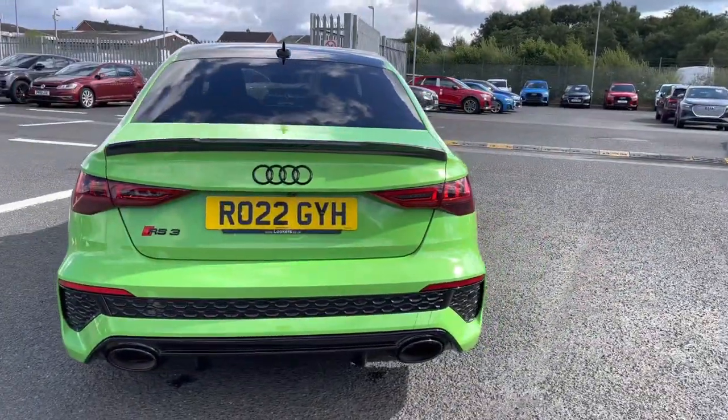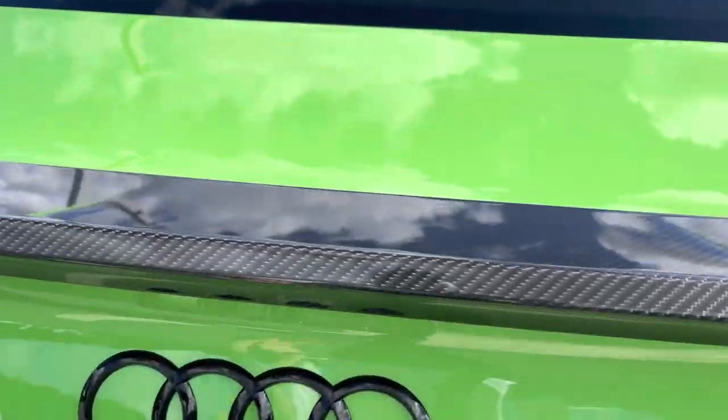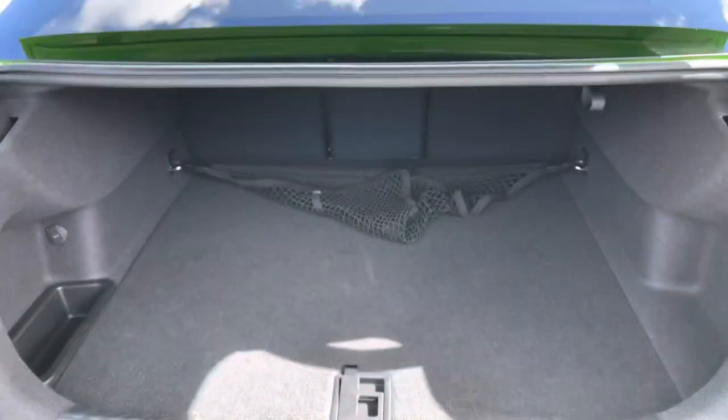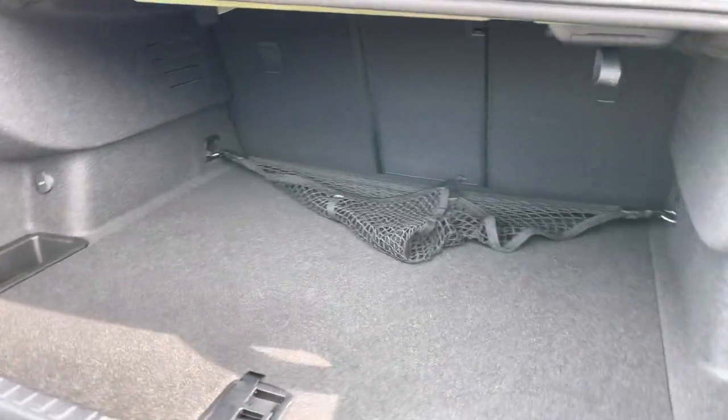The vehicle comes equipped with the optional RS sports suspension. At the back you've got the huge rear exhaust and a carbon spoiler, looking absolutely stunning. There's a large amount of boot space — very practical — and you also have the optional folding rear seats with the lever in the back.